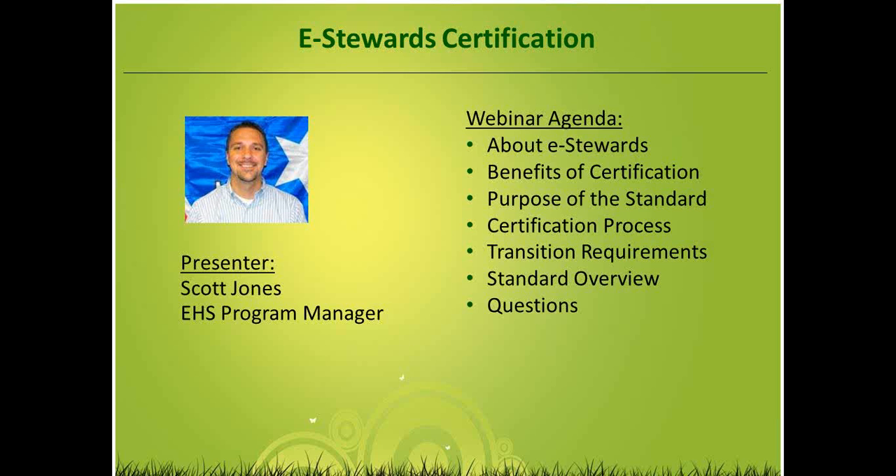My name is Scott Jones. I am the EHS Program Manager here at Perry Johnson. I work out of our headquarters in Troy, Michigan, just outside of Detroit. If you have any questions during the presentation, please hold them and we'll answer those at the end. Feel free to type them into the question box on the right. If I can't fully answer your question during the webinar, my contact information will be up at the end. You can shoot me an email or give me a call.